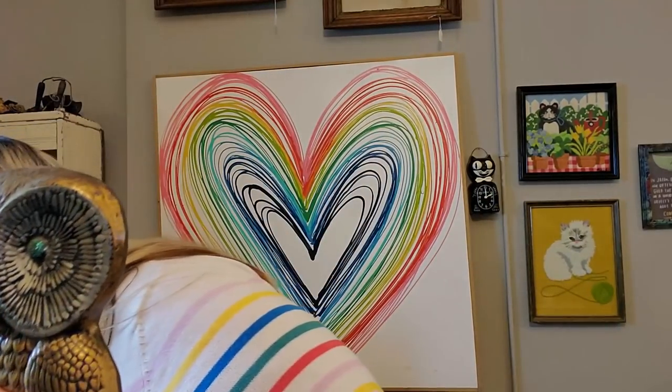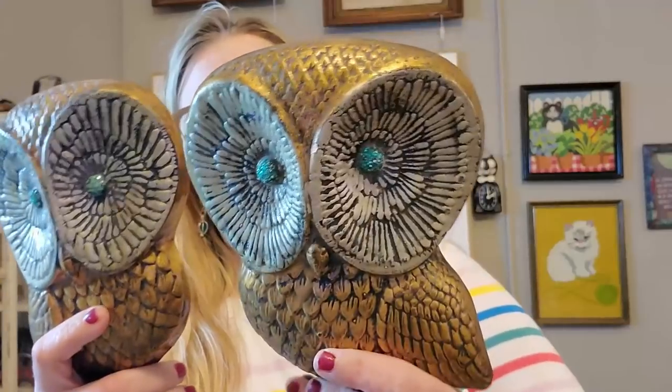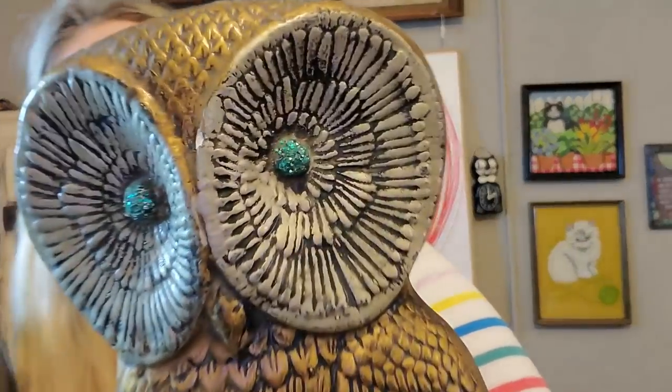I also got these owls — they're made from chalkware and they're painted gold. It was an owl day, it was a bird day. On the back, this one has a little chip on his foot and a little chip on his eyeball, but I love their glittery eyes. Fun little hooters — everybody loves a hooter, right? Two hooters are better than one sometimes, but not all the time.